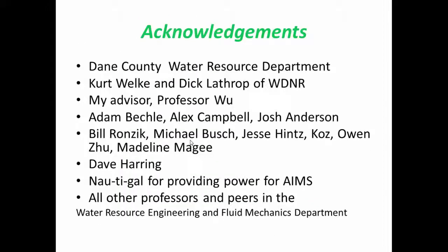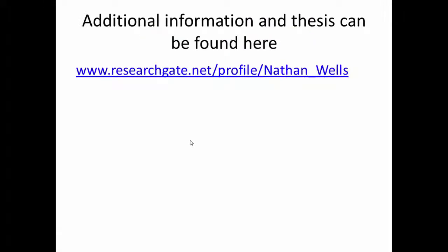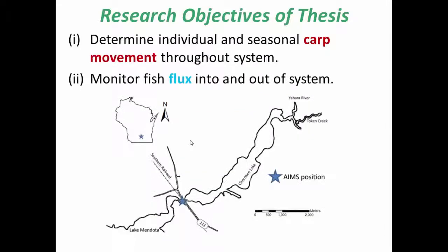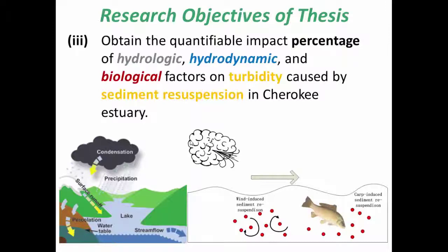Thank you for your time, and I hope you enjoyed my talk. Considering I spent probably around $2,000 on the entire project, I would consider it quite successful. If you'd like more information, you can go to the following website and read the thesis. Along with this project, I also determined the individual and seasonal carp movement throughout the Cherokee estuary over a two-year period, monitored the fish flux as just presented, and found the impact percentages of hydrologic, hydrodynamic, and biological factors on turbidity caused by sediment resuspension in the Cherokee estuary.